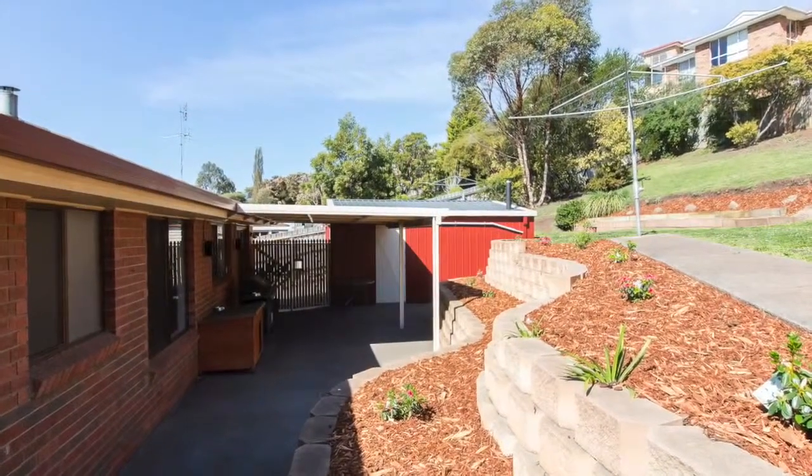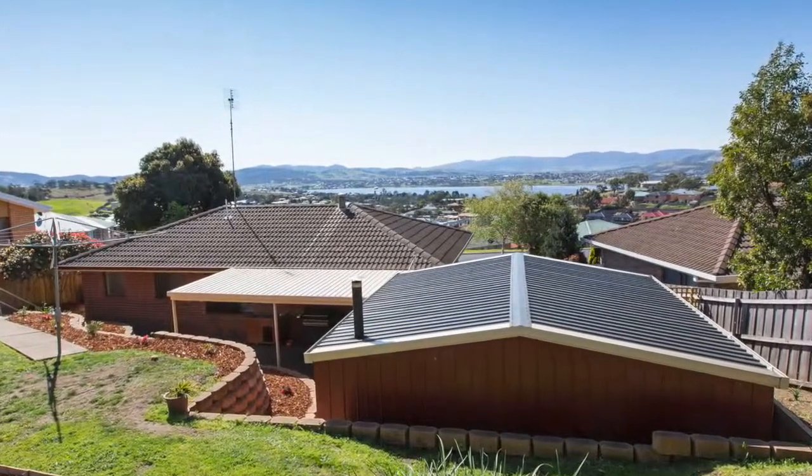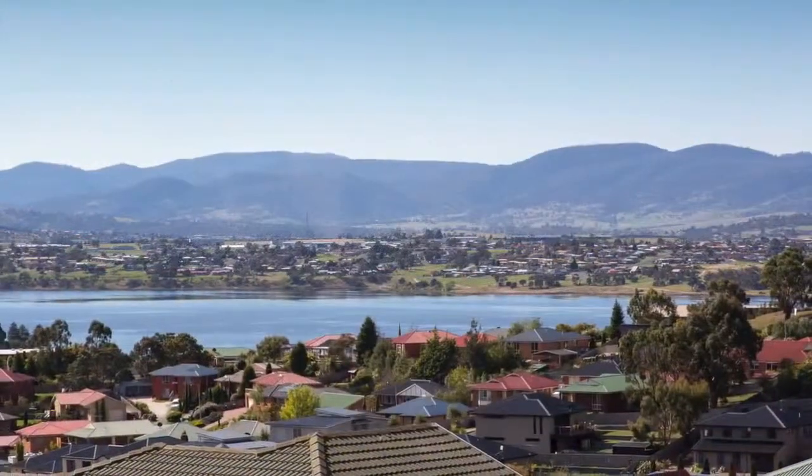There's an undercover area at the back along with a double garage and the garden has been landscaped, plus when standing at the top of the property it allows for a fantastic outlook.